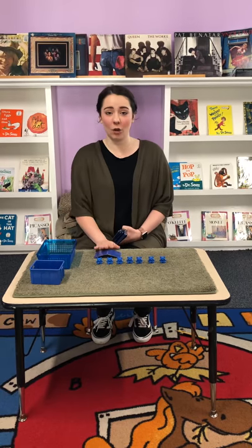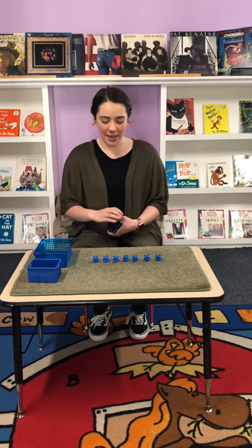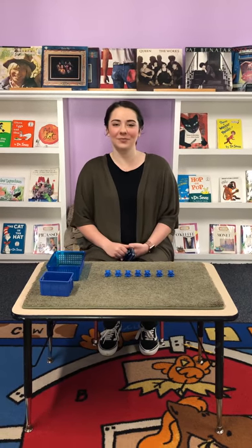And you guys can do this at home by writing out numbers and cutting them out, and then finding any kind of objects you want — 10 of them — and you guys can play this at home. Thank you.